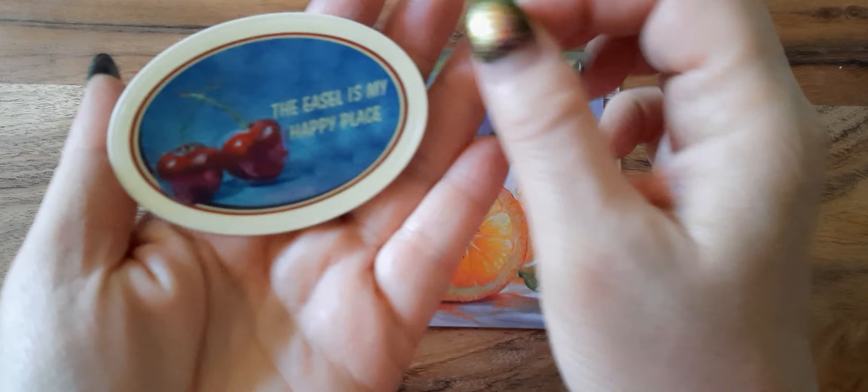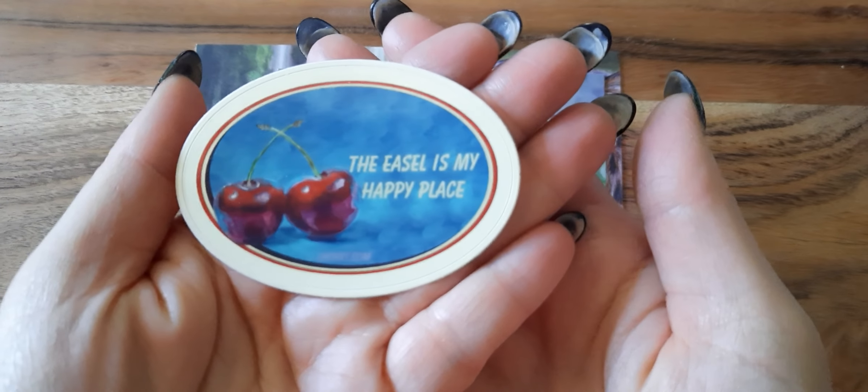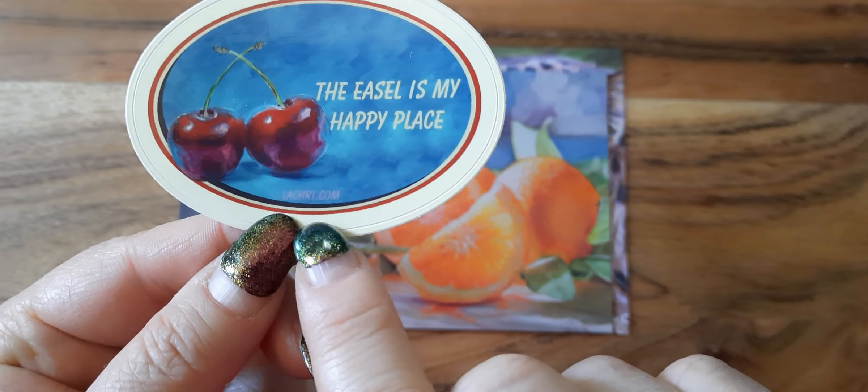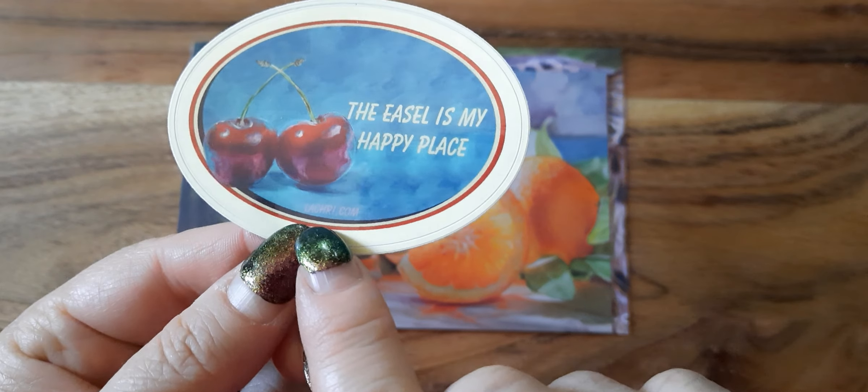The first thing we have here is a sticker that says 'The easel is my happy place,' with a couple of cherries and her website, lacry.com.